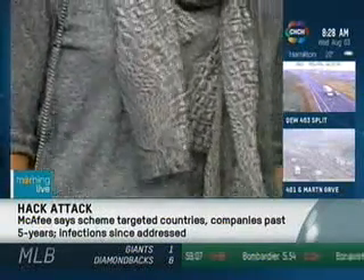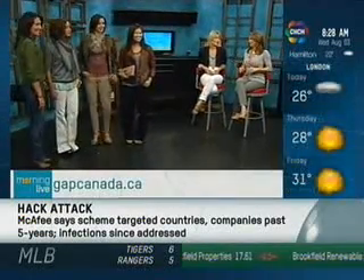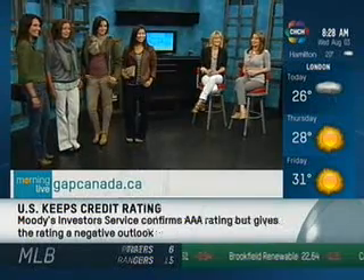Let's bring all the models out for this last look. We're here with the Gap and later on in the show we're going to feature men's styles as well as kids', because the Gap outfits them all — something for everyone. We'll be back with Tara and Gap.